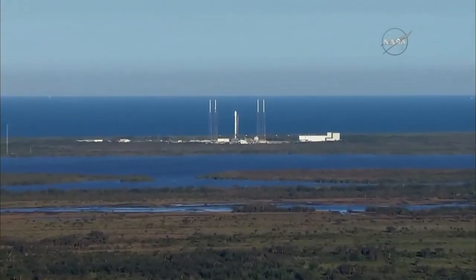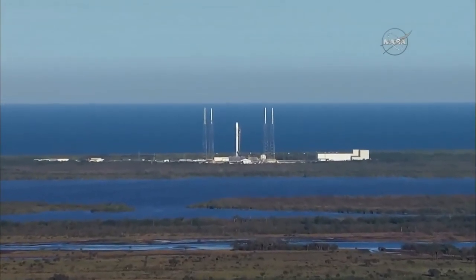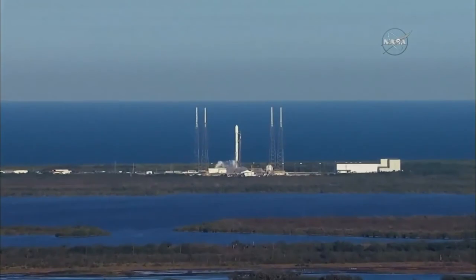Eight, seven, six, five, four, three, two, one, zero.